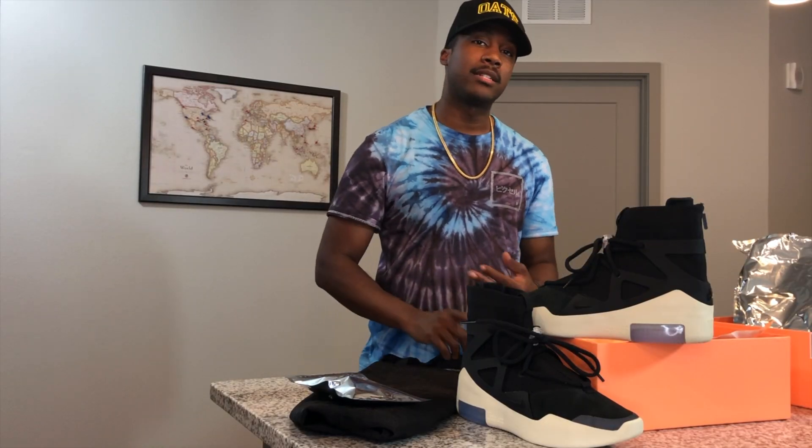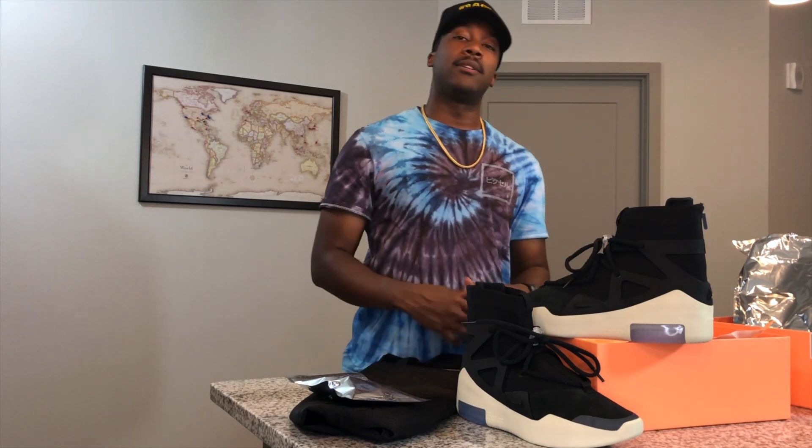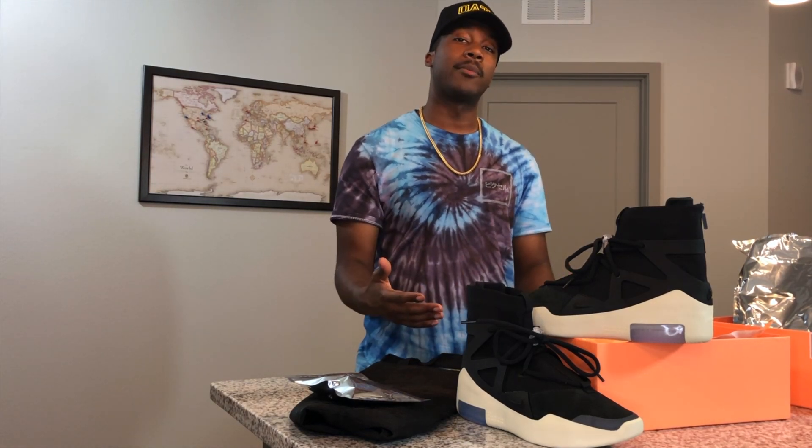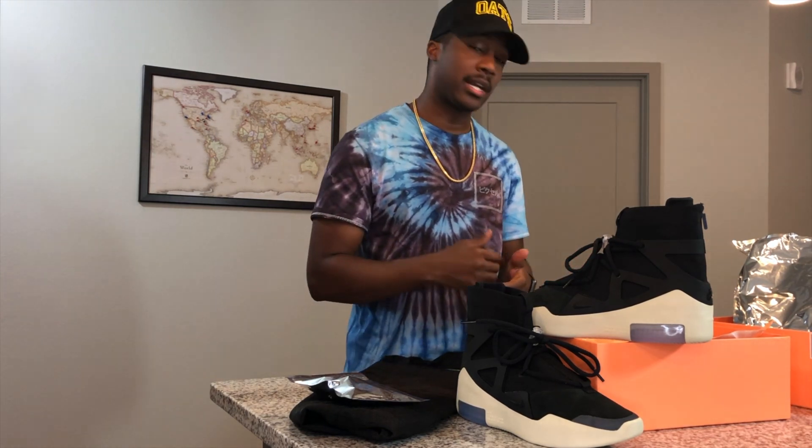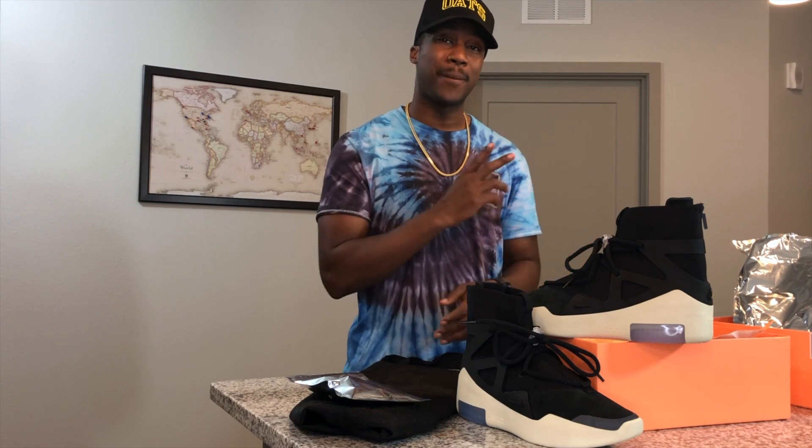As always, thanks for watching. Don't forget to like, subscribe, comment, and ring the bell to stay posted whenever I drop a new video. Also, if you like the shirt, it's available now on pixel-apparel.com. I hand-dyed these myself and the logo is still reflective from the white and reflective tees I had available earlier — so these are very limited. Head over to pixel-apparel.com and check it out. New designs coming soon. Follow the Instagram, links down below. I'll see you all next time. Peace.